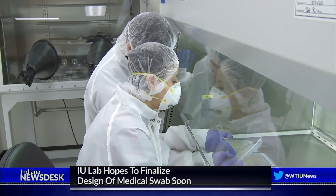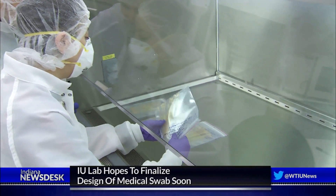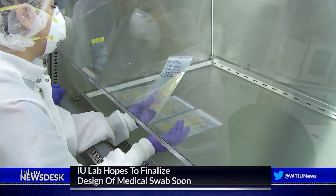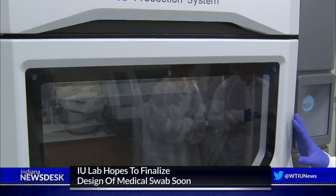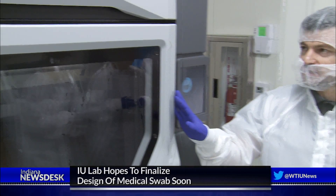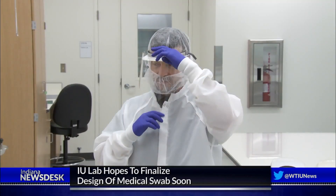Guminick says between the printers in his lab and a few others across campus, they'll be able to produce up to 5,000 swabs a week once the design is approved. He says usually his lab's work is much more research-based, but the skills he and his students have make for good real-world application of their studies. "The character of work has changed, but the knowledge and the equipment are the same knowledge and equipment that we use for research."